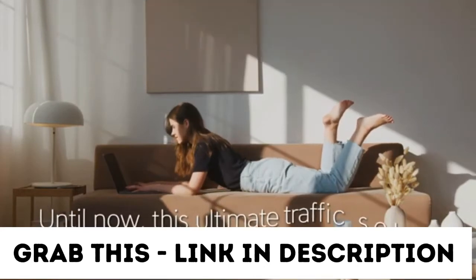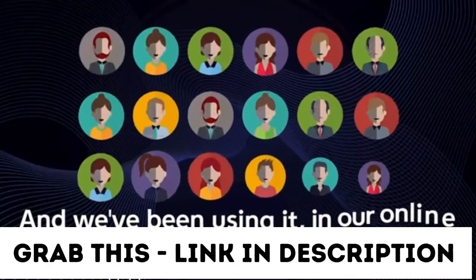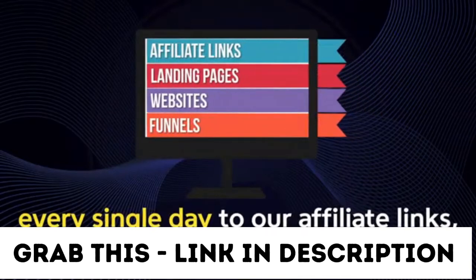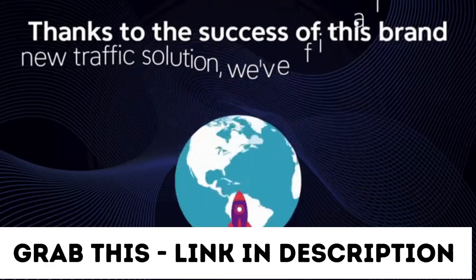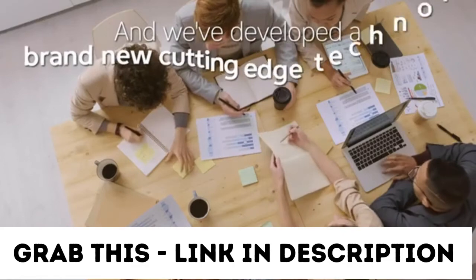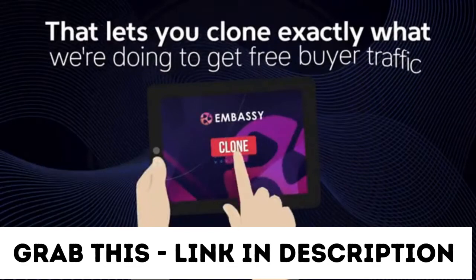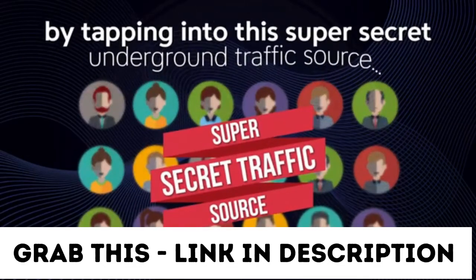Until now, this ultimate traffic solution has been kept underground, and we've been using it in our online business to generate free buyer traffic every single day to our affiliate links, landing pages, websites, and funnels. Thanks to the success of this brand new traffic solution, we've finally decided to reveal it to the world. And we've developed a brand new cutting-edge technology software for 2021 that lets you clone exactly what we're doing to get free buyer traffic by tapping into this super-secret underground traffic source.